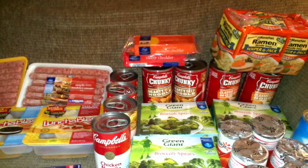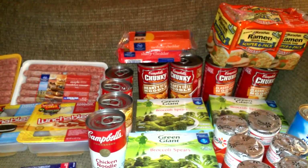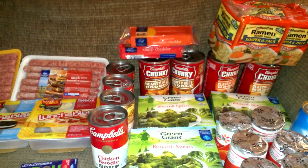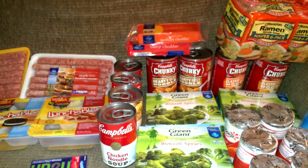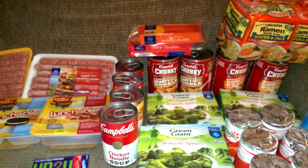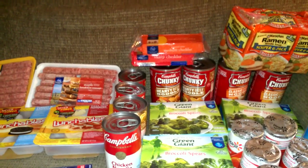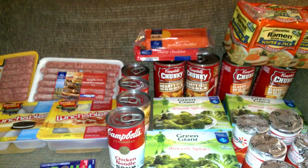The Kroger brand cheese was on sale for $2.00 each, and I had a Kroger coupon mailed to me for 70 cents off two of them, so I paid $3.30 total for the two bars of Kroger cheese.